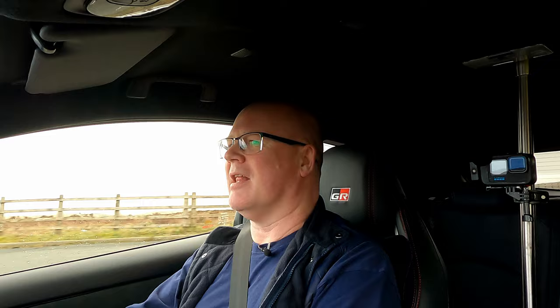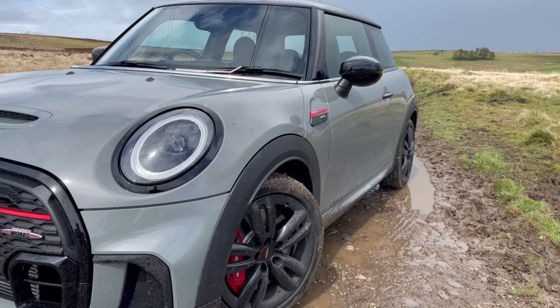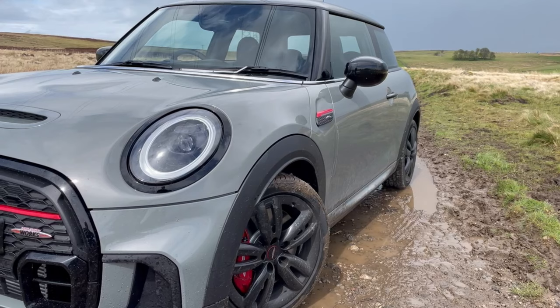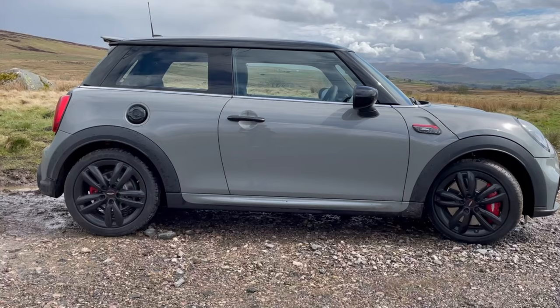As you're probably aware, the last three years or so, Mrs. Local has been driving around in a John Cooper Works Mini, which we bought brand new in 2021. And it's been a fantastic car.